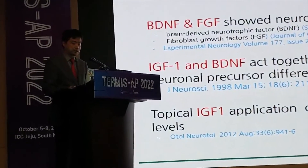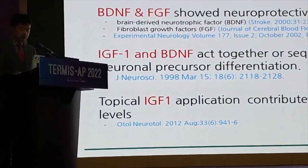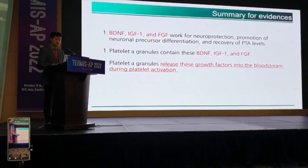You can find evidence from this previously published journal. I'm going to summarize my evidence.